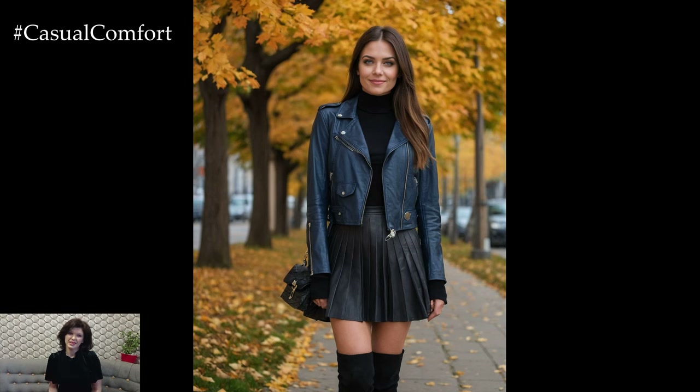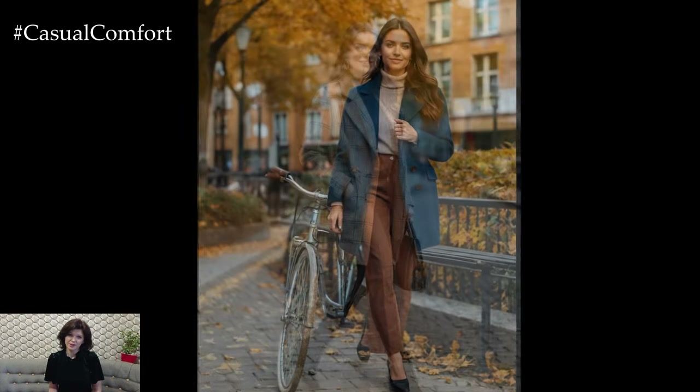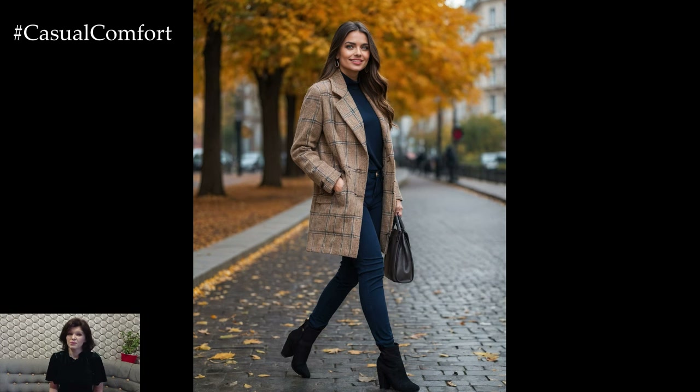So grab a cup of tea, get comfy, and let's discover the perfect outfits for your autumn walks. And if you enjoy what you see, make sure to subscribe to our channel and leave a comment below with your favorite autumn outfit ideas.